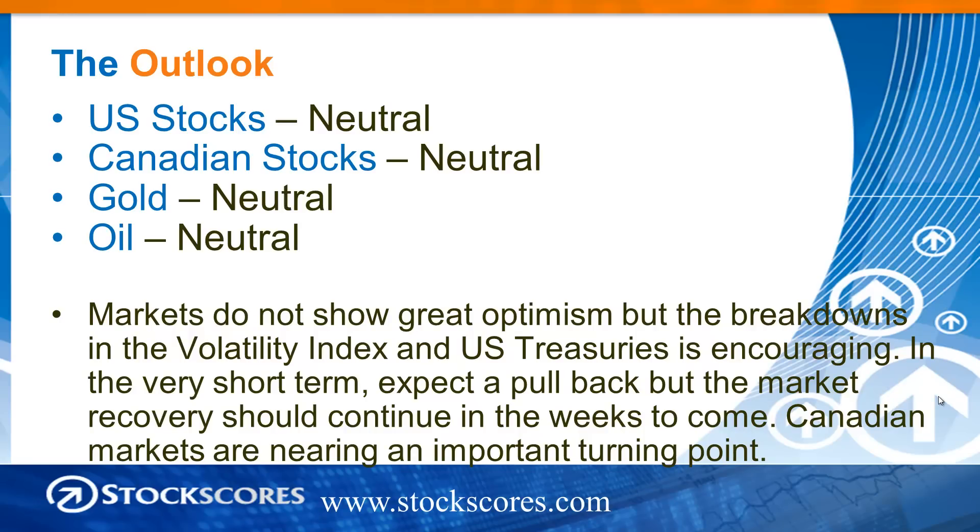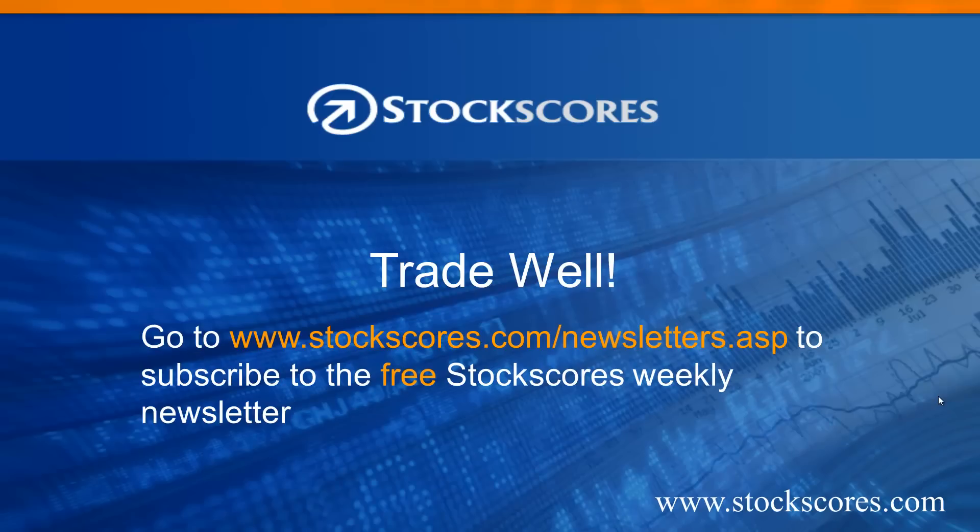Canadian markets are nearing an important turning point. That has been the Stock Scores Market Minutes for August 6, 2012. Have a great week in the market, and trade well.